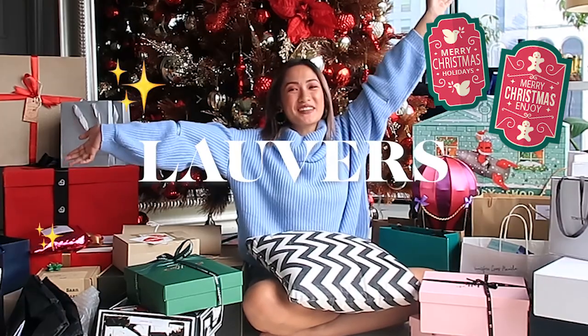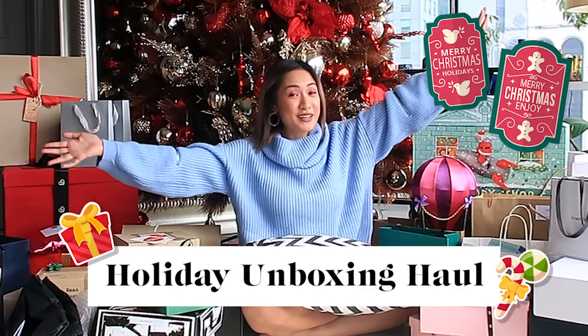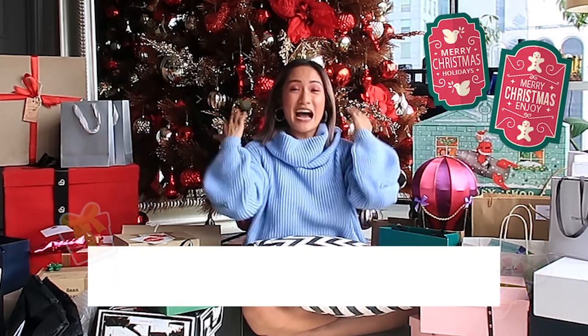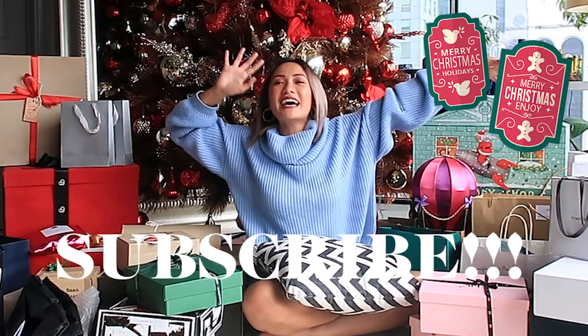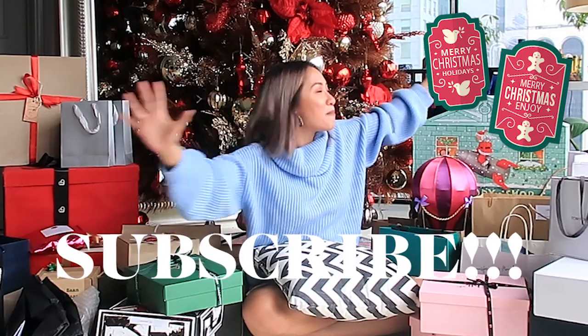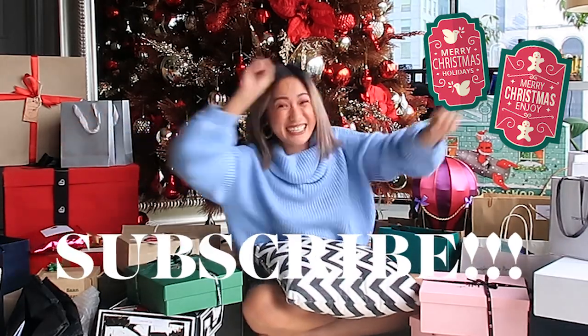Ho Ho Ho lovers! Happy holidays and Merry Christmas! Today's vlog is all about my holiday unboxing haul. I've actually done one last year also, and to everyone who sent me gifts, thank you so so much — you guys are the best! Before we start unboxing, please do not forget to subscribe to my channel. I'll zoom in a bit. Let's go!